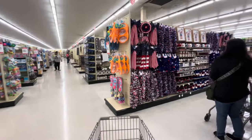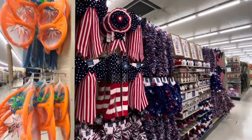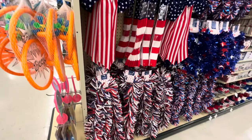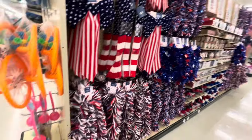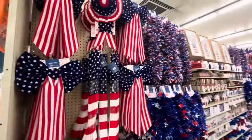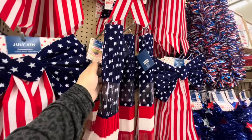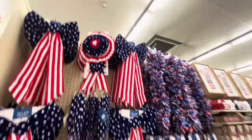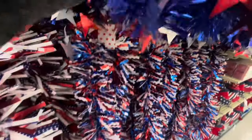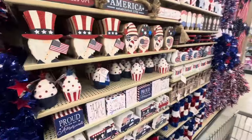Oh my gosh, friends — look, they have 4th of July already! Oh my gosh, it's like they're barely putting it out. Can you believe it — we're in March! That's five months before July! The stores are overdoing it but since it's here, we have to show you. They have this garland for $7.99. It's pretty but not on sale yet. $3.49 for this bunting, $10.99 for another one. This bowl is $8. The tinsel is $6.49.